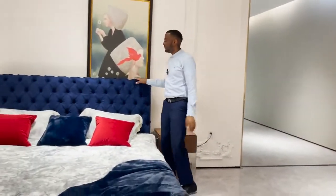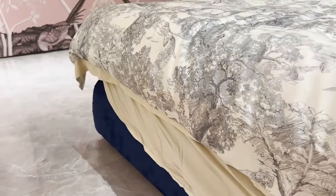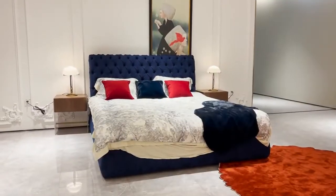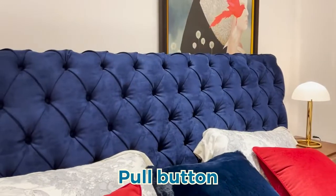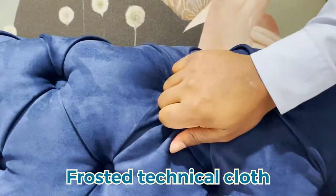Over here we have this big beautiful bed. The backrest is designed with a pull button, which makes the design advanced rather than simple. The comfort of the frosted technique cloth is more immersive.